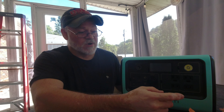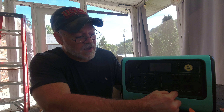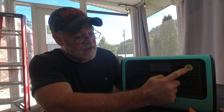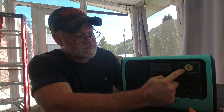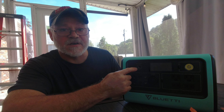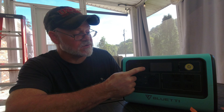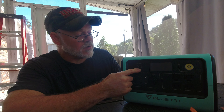Let's do a quick rundown of the EB70. We have four AC outlets. It does have a light with three modes: low, high, and strobe — not going to turn that on. You have the charge input port here, which handles AC, DC via cigarette lighter, or solar panels — all plugged in through this single outlet.